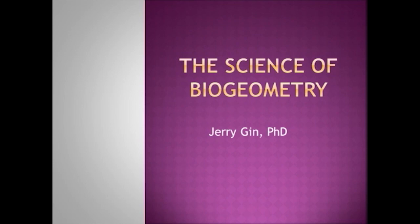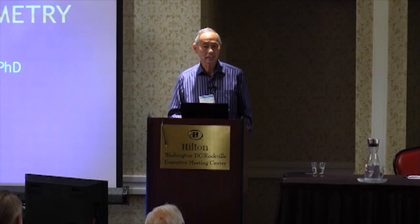Why study biogeometry? The purpose of this talk is to address toxins and environmental aspects, electrosmog, bacteria, and similar concerns. Biogeometry can help neutralize and affect those areas, and that's the reason for doing this.